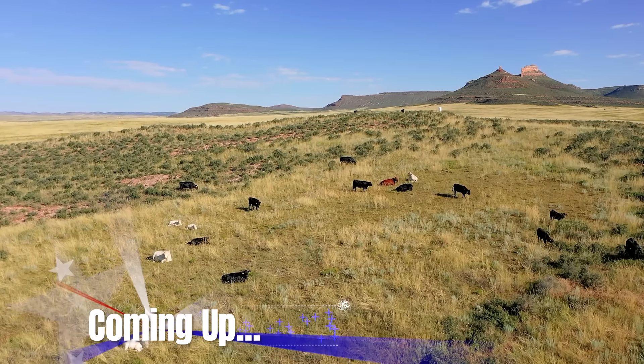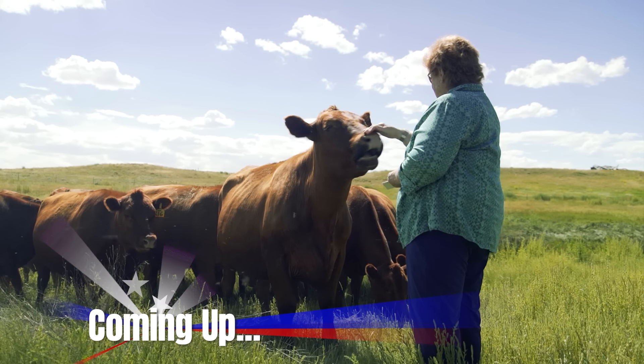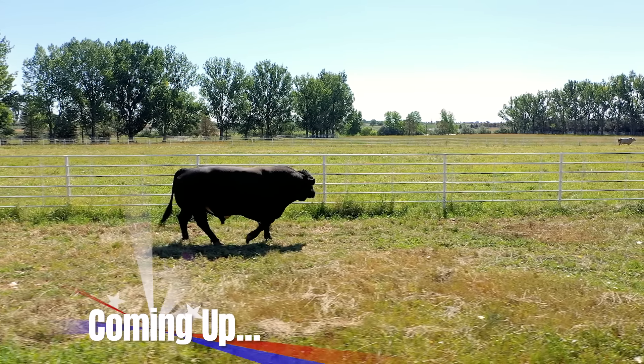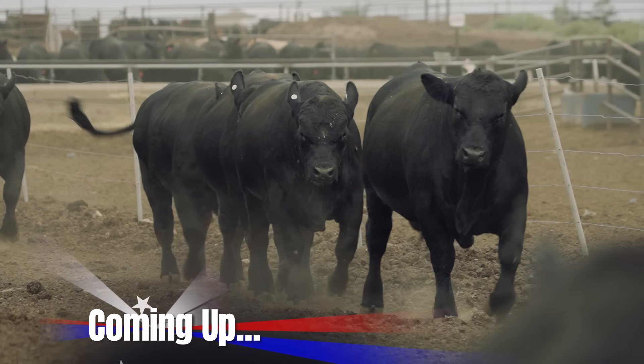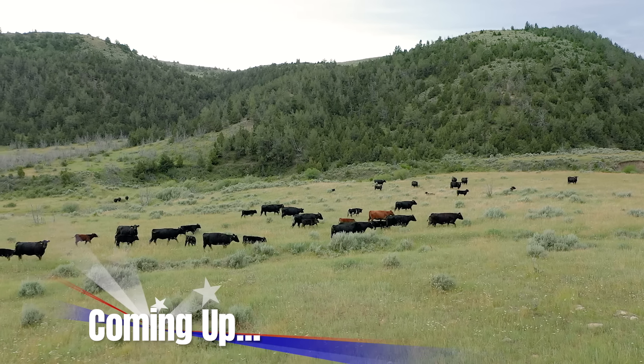Coming up: The index does the math for you. It tells you how all their traits affect your financial outcome, and it tells you this bull's progeny are going to make you more money on the ranch, in the feedlot, or over the whole cycle. Beef cattle industry leader and genetics expert Lee Leachman simplifies your pathway to ranch profitability, next on The American Rancher.